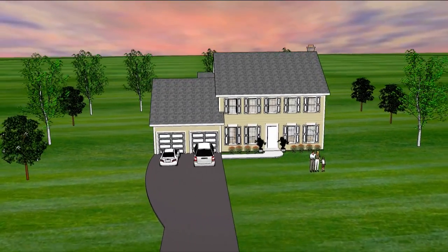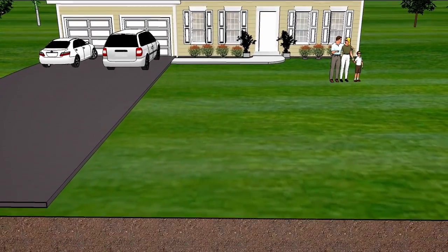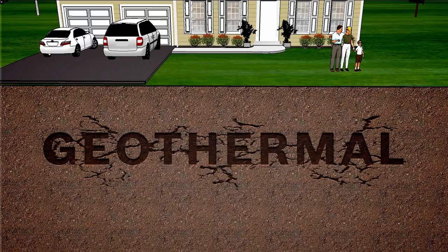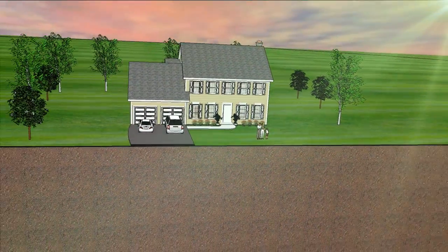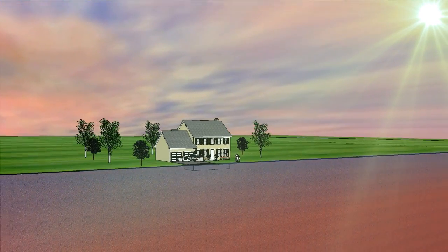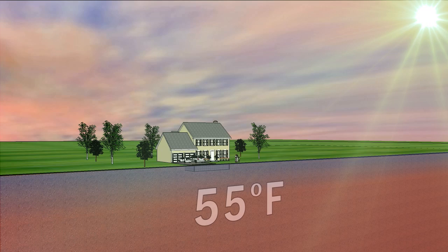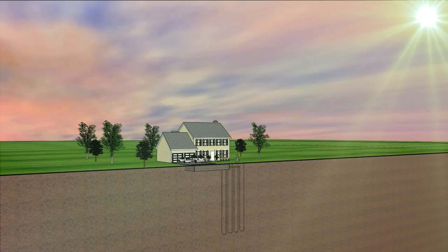We all want to save money on our utility bills. The answer may be under your feet — literally. It's called geothermal energy, and it uses the natural warmth of the ground to heat and cool your home. Nearly half of the solar energy that reaches the earth remains stored in the ground at a constant temperature of about 55 to 80 degrees Fahrenheit, depending on your location.